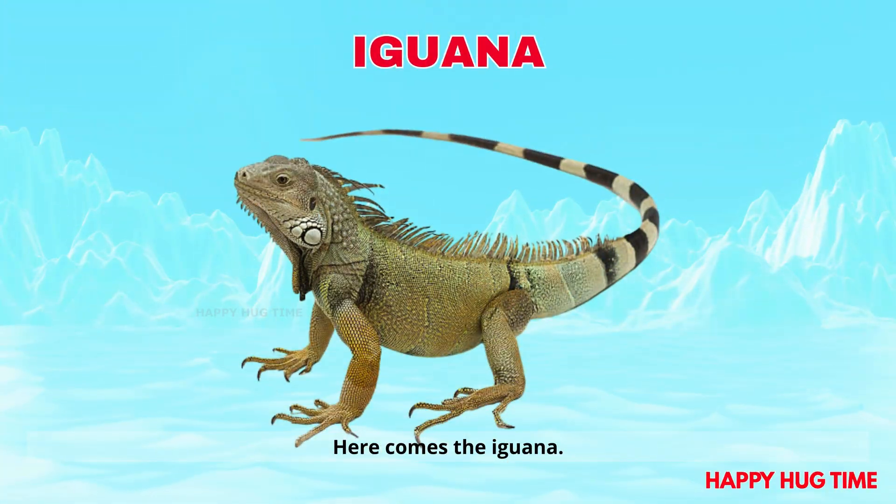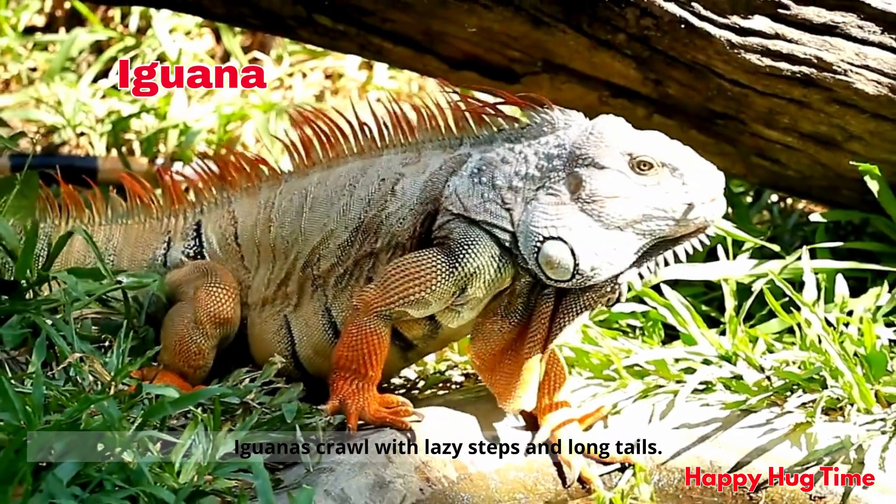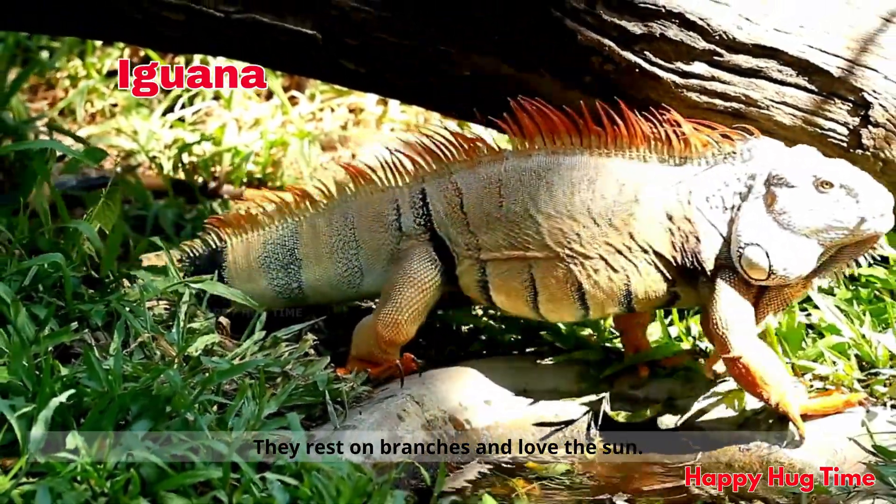Here comes the iguana! Iguanas crawl with lazy steps and long tails. They rest on branches and love the sun.